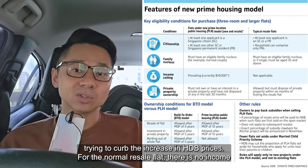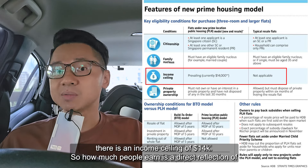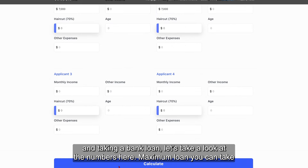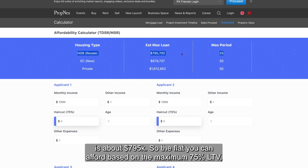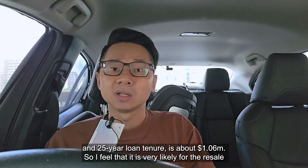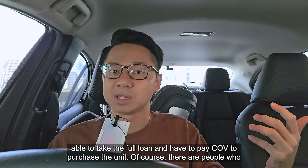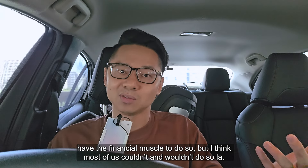For the normal resale flat, there is no income ceiling for the next buyer. But for the prime and plus flats, there is an income ceiling of $14,000. How much people earn is a direct reflection of their purchasing power. For a couple with a combined salary of $14,000 taking a bank loan, the maximum loan they can take is about $795k. So the flat they can afford based on the maximum 75% LTV and 25-year loan tenure is about $1.06 million. I feel it is very likely for resale prices to hover around this $1 million range in future. Anything above this, the buyer wouldn't be able to take the full loan and would have to pay COV to purchase the unit. Of course there are people with the financial muscle to do so, but I think most of us couldn't and wouldn't.